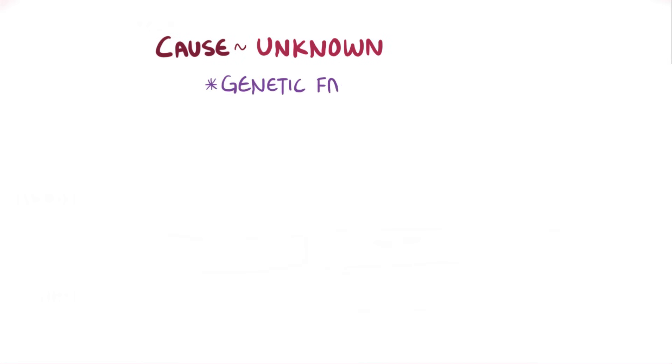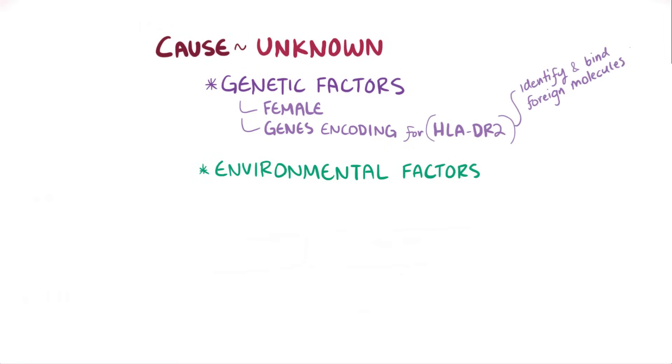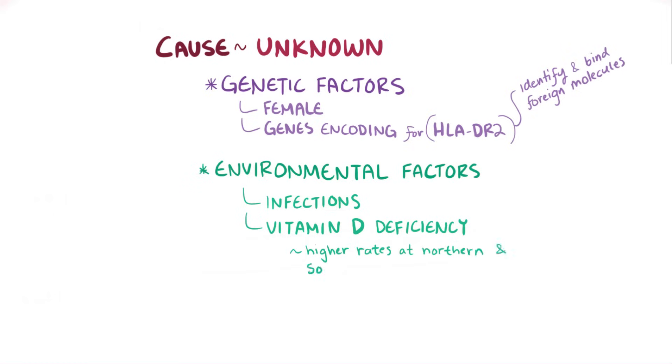Just like other autoimmune diseases, the exact cause of multiple sclerosis is unknown, but it's linked to both genetic and environmental factors. Genetic risk factors include being female and having genes that encode a specific type of immune molecule called HLA-DR2, which is used to identify and bind to foreign molecules. Environmental risk factors might include infections as well as vitamin D deficiency, which might help explain why rates of multiple sclerosis are higher at the northern and southern poles compared to the equator, where there's a lot more sunlight.